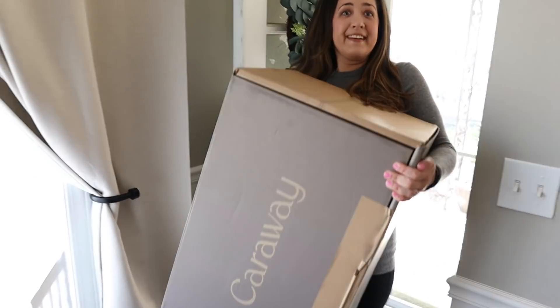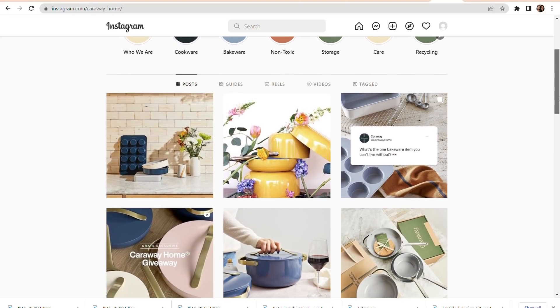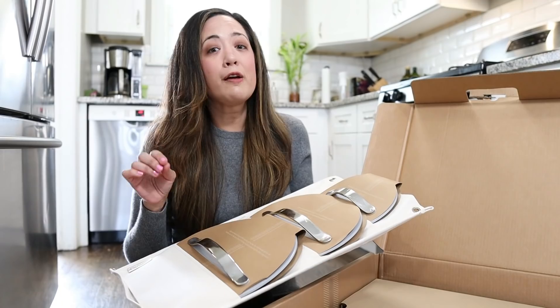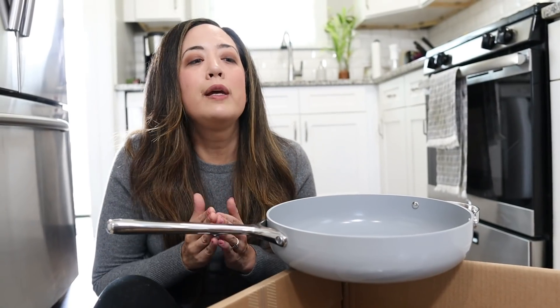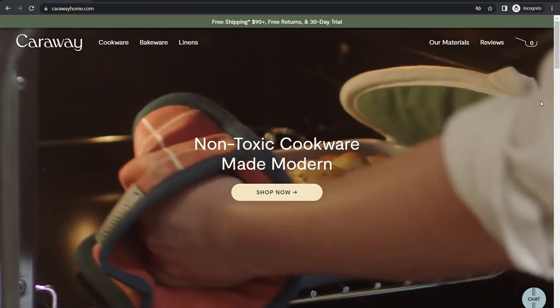Ever since Sarah and I started this YouTube channel, I've felt I don't have the proper aesthetic equipment to make YouTube videos and my cookware is just lackluster. I've been stalking a brand called Caraway for a long time because they have absolutely stunning cookware sets. They reached out to us a couple weeks ago and wanted to sponsor a video and send us some of their beautiful cookware. Their pan set comes with a storage system at no additional cost, and one of the most important things to me is that it is 100% non-toxic ceramic cookware.